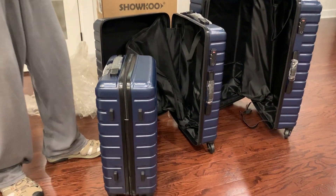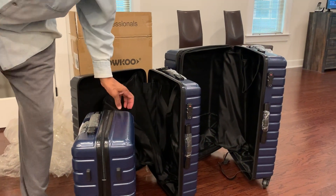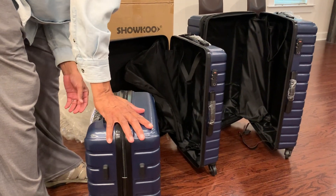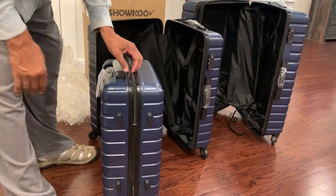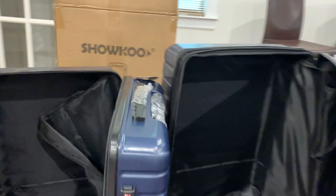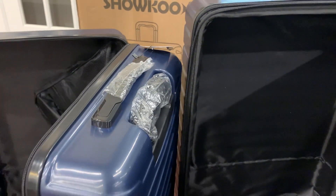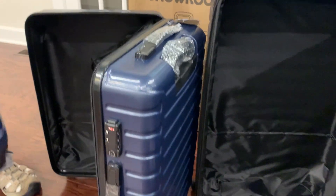I think we got this off of Amazon, so we'll put the link in the comment section to let you know how much we paid. It was on sale. It's very lightweight luggage — it's not heavy like our old luggage.